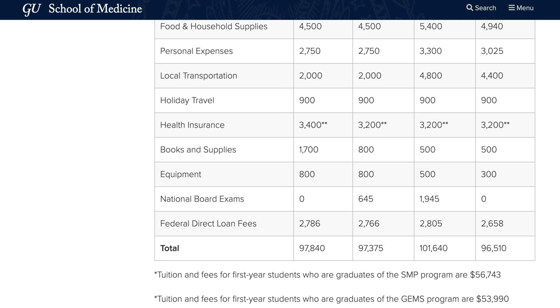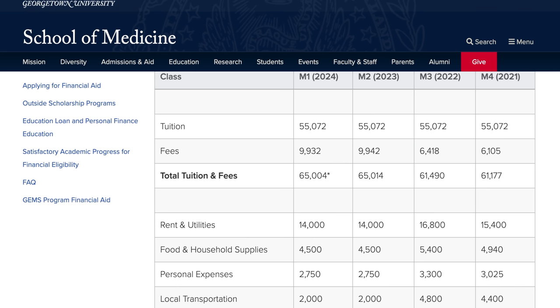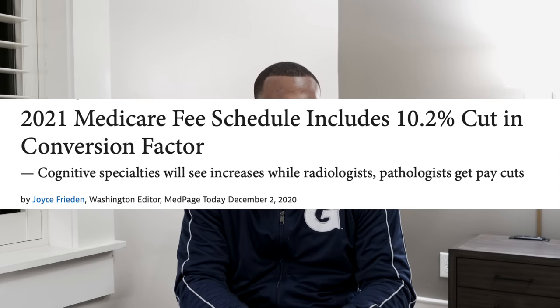That you have to spend that much money to go to medical school to become a doctor, and then Medicare rates are going down in 2021. It's really an enormous investment to take on — to go to medical school, take out loans, go through this whole path, and then have to pay back your loans as soon as you graduate.